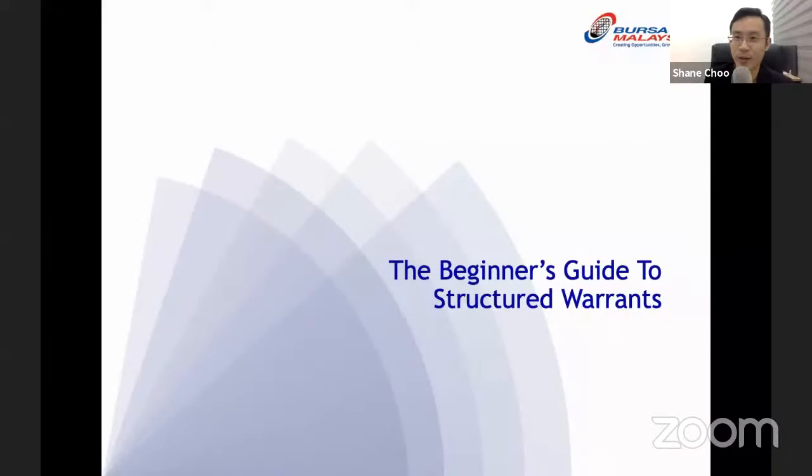Hello everybody, welcome to this webinar brought to you by Bursa Malaysia and managed by LiveChamp. Today we are very excited to be doing this topic titled 'The Beginner's Guide to Structured Warrants.' Structured warrants is a complex leverage tool that can help us make money if we get the direction right, but it can also be a dangerous tool that can destroy our equity very fast if we don't know how to deal with it.